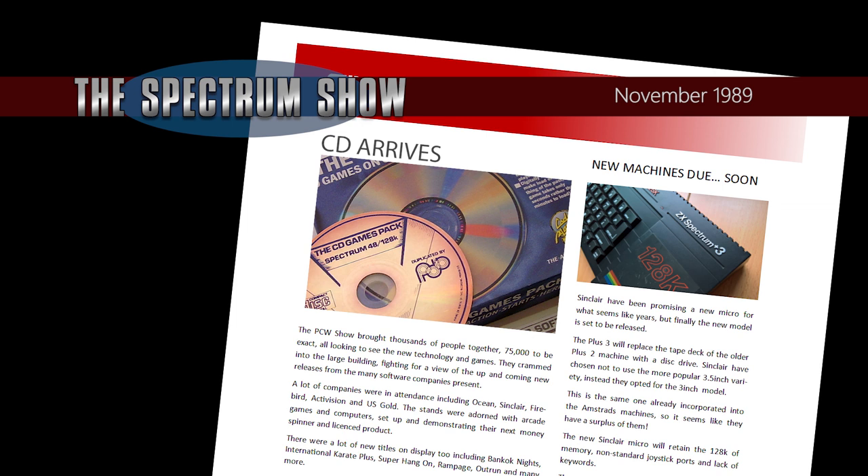CDs have been available for music for quite a while now, but now they can be used to store and load games into the Spectrum — well, one can at least. Codemasters are going to release a compilation on CD featuring 30 of their games including BMX Simulator, Treasure Island Dizzy, ATV Simulator and more.